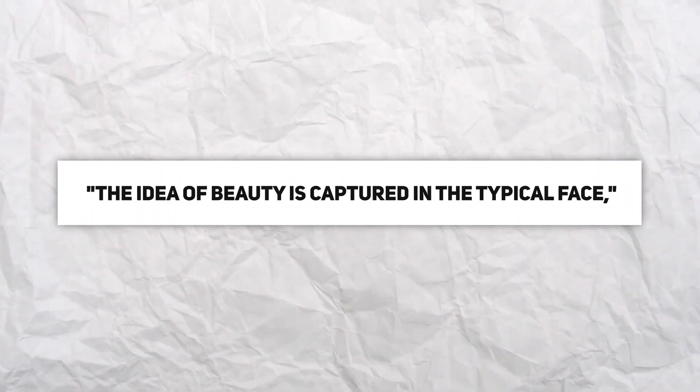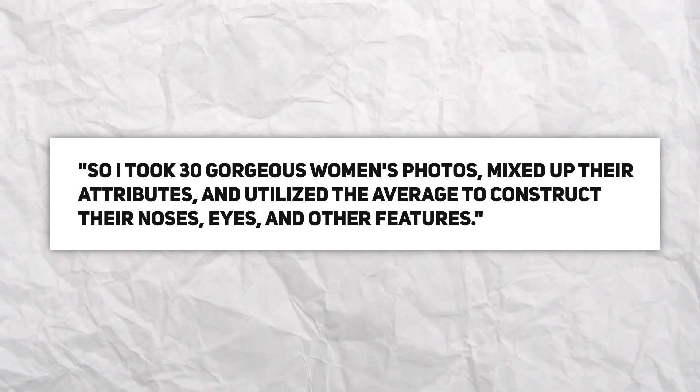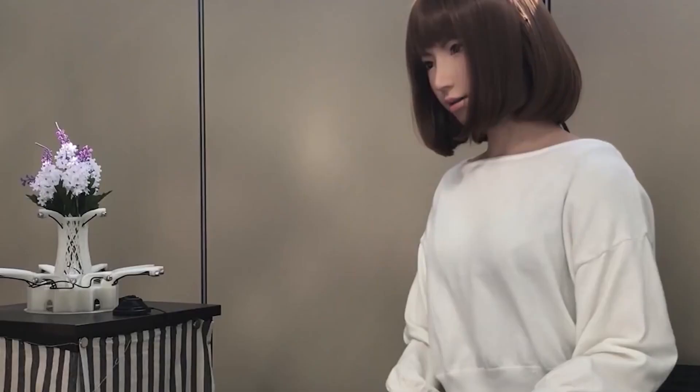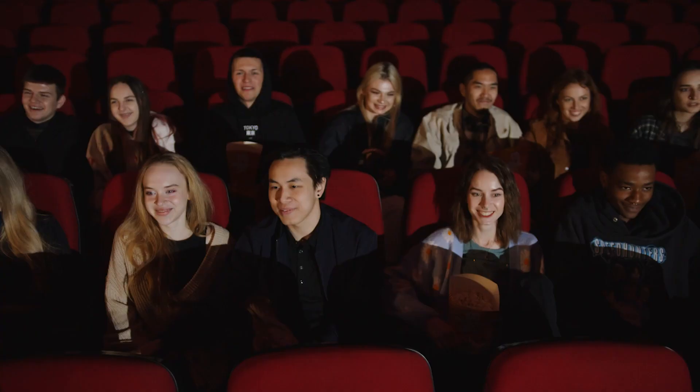The idea of beauty is captured in the typical face, according to designer Ishiguro. He took 30 gorgeous women's photos, mixed their attributes, and utilized the average to construct the nose, eyes, and other features. Erika's speech has improved and she can now understand and respond to questions with uncannily human-like changes in facial expression. Erika uses 14 infrared sensors and facial recognition technology to monitor people in a room. She has also picked up some jokes, and her creator says she is capable of compassion and love, with independent consciousness.